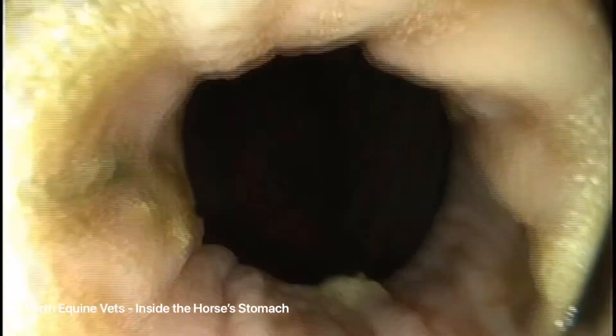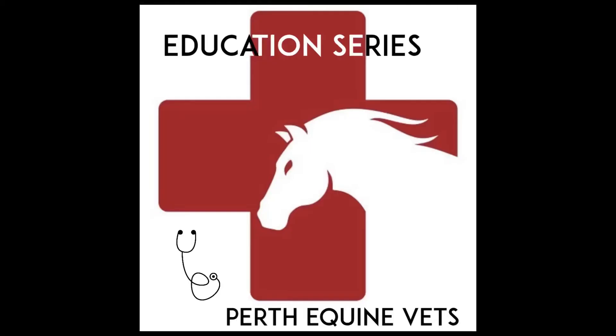We are now coming back out of the stomach into the oesophagus. Finally, now the horse can eat.